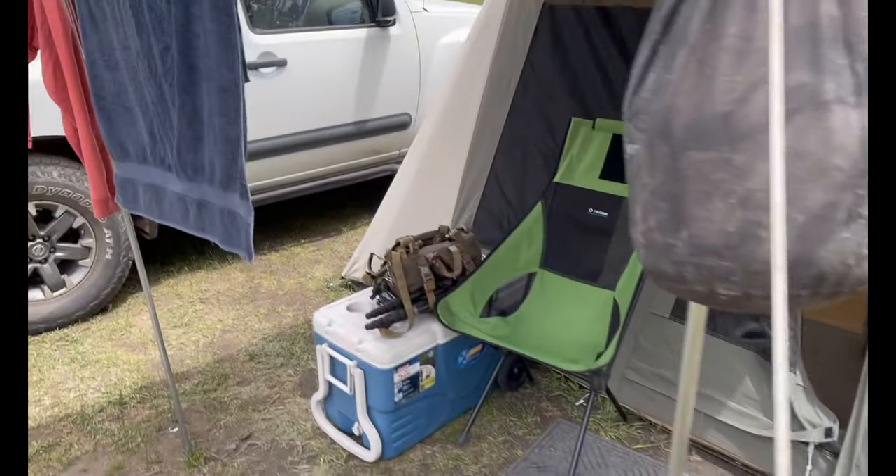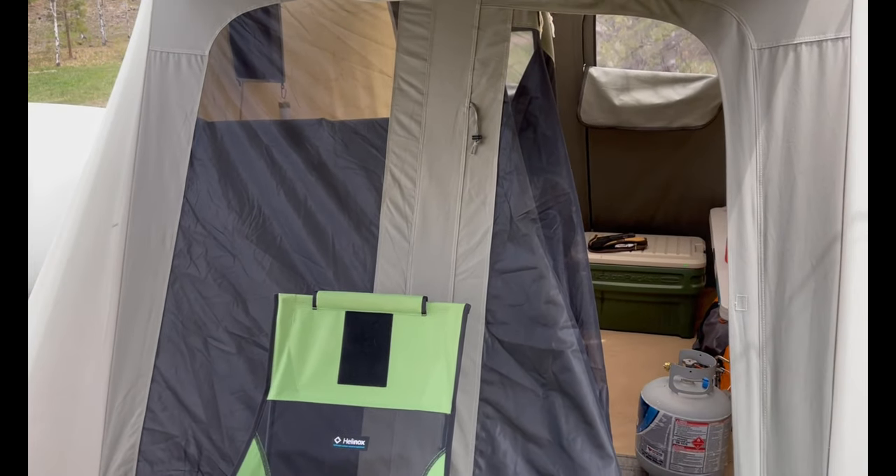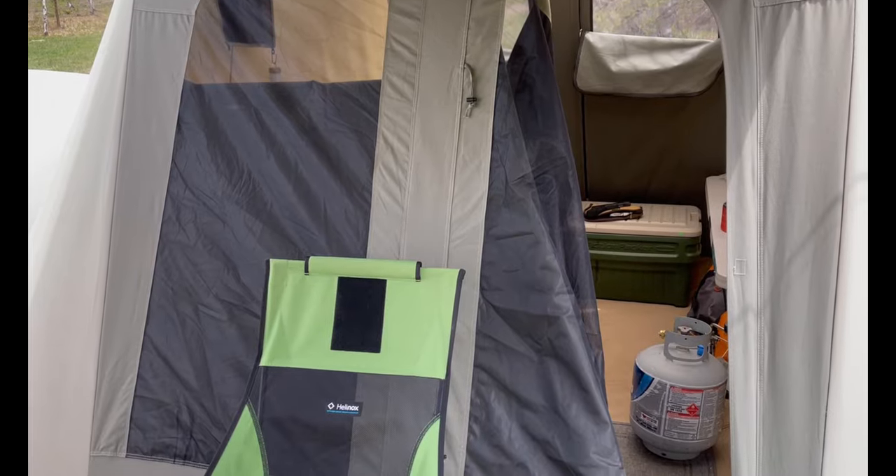On the outside here we have a zippered door on the right and a full screen window on the left, which is very nice.